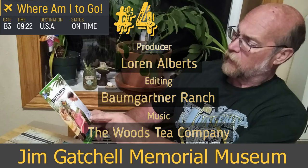Hello and welcome to Where Am I to Go? Today we are at the Jim Gatchel Museum in Buffalo, Wyoming, which is north of Casper, south of Sheridan, on the east side of the Bighorn Mountains.